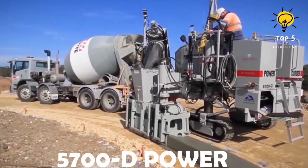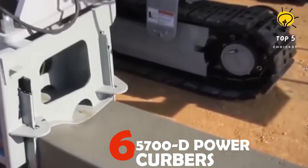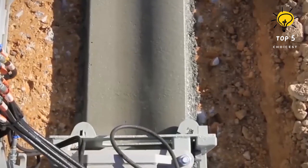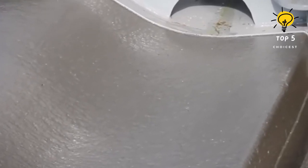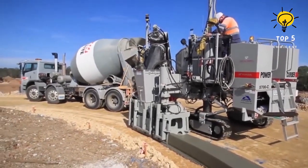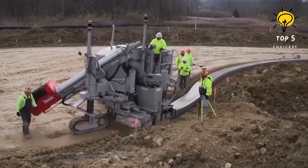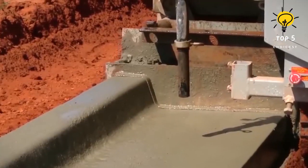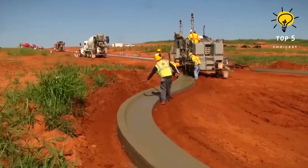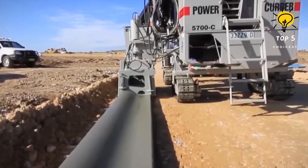Number 6: 5700D. Hailing from the United States, this cutting-edge concrete slip form paver represents the next generation in construction technology, excelling in tasks such as curb building and road barrier installation. Compact yet powerful, it spans a length of 20 feet and boasts a weight of 11.2 tons. Empowered by a 130-horsepower engine, this versatile machine achieves a maximum speed of 49 feet per minute, coupled with an impressive working width of 8.2 feet. Its ingeniously compact design facilitates easy transportation between construction sites, showcasing its adaptability.